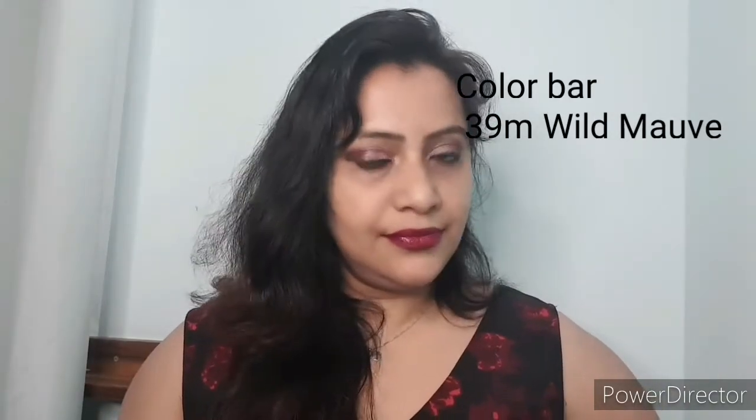The next lipstick is from Colour Bar and it is called Wild Mau No. 39M. I feel like everyone must have this grapevine color because it suits every skin type and it looks absolutely gorgeous. This is how it looks on me.